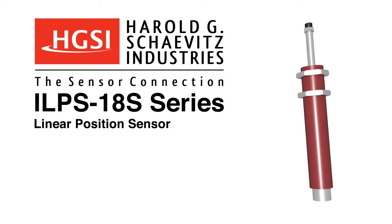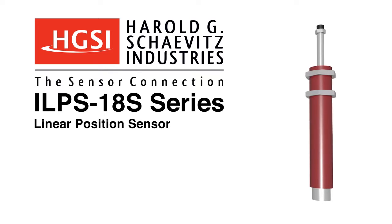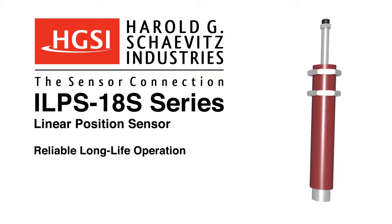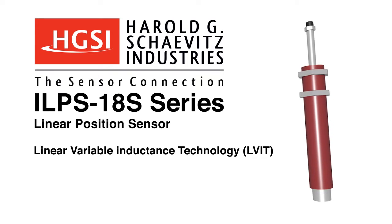The ILPS18S series of spring-loaded linear position sensors from Harold G. Schaevitz Industries offers reliable, long-life operation utilizing LVIT linear variable inductance technology.